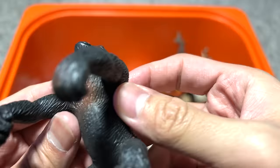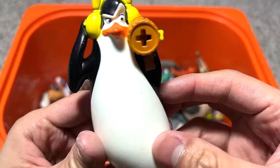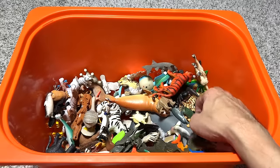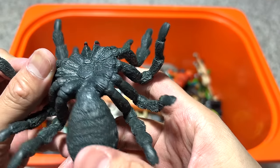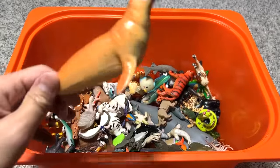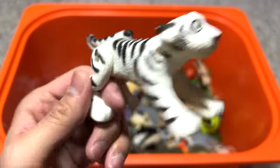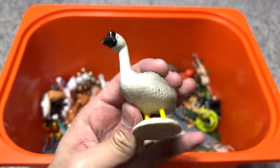Chimpanzee — or is this a gorilla? Gorilla, I think. Penguin. A panda — wow, this figure has been with me for many many years. A tarantula spider — very nice figure, I need to clean this up and definitely put this into our spiders collection. What is this? I have no idea. Is this a white tiger? Looks like a goose.